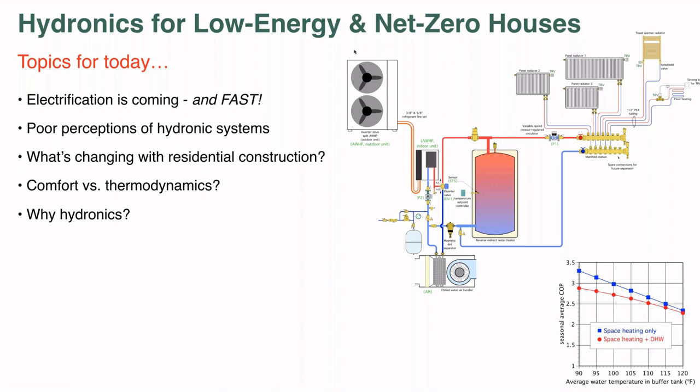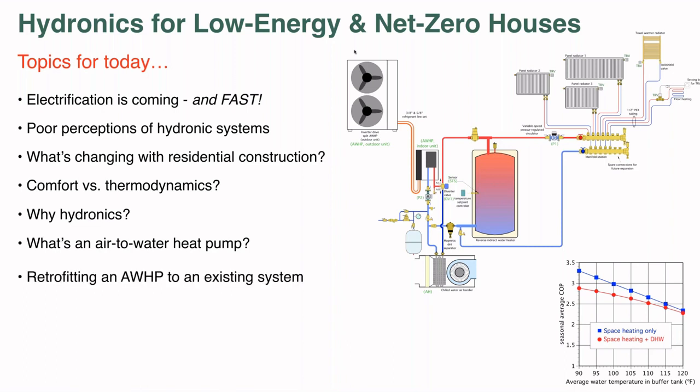Why should we use hydronics, and what benefits does it bring to this market? One technology we'll be talking about — covered in past Coffee with Caleffi sessions and past issues of Hydronics — is the air-to-water heat pump. It's not necessarily the only heat source for a net zero project, but it is a good one, and that market is growing rapidly both globally and in North America. We'll also look at retrofitting — many houses with fossil fuel heating systems are candidates for an air-to-water heat pump. And as we wrap up, we'll look at some example systems and schematics.